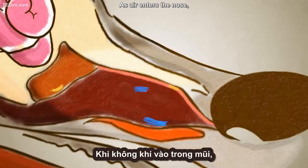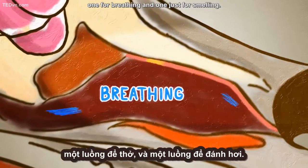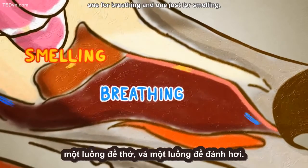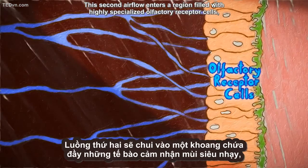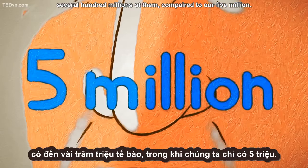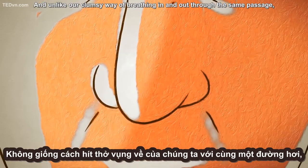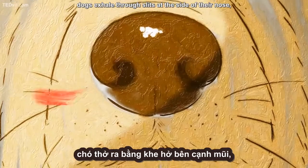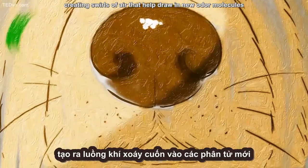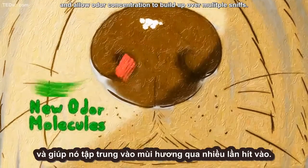As air enters the nose, a small fold of tissue divides it into two separate flows — one for breathing and one just for smelling. This second airflow enters a region filled with highly specialized olfactory receptor cells, several hundred millions of them, compared to our five million. And unlike our clumsy way of breathing in and out through the same passage, dogs exhale through slits at the side of their nose, creating swirls of air that help draw in new odor molecules and allow odor concentration to build up over multiple sniffs.